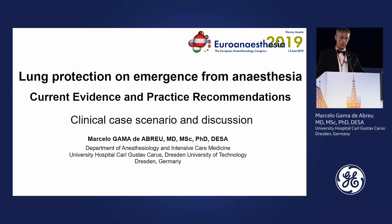When moving out to emergence from anesthesia, you have to consider the time for extubation and the best way to do it. Our group also tried to make some recommendations for this very sensitive period of anesthesia.